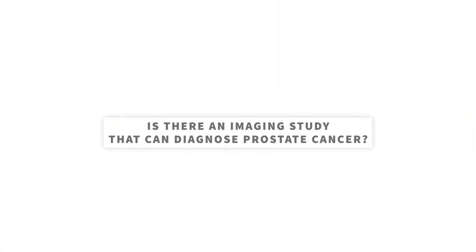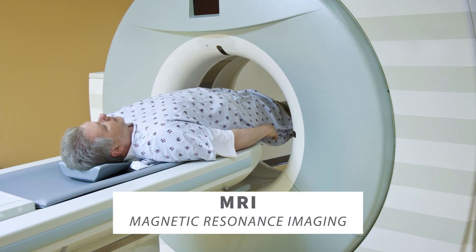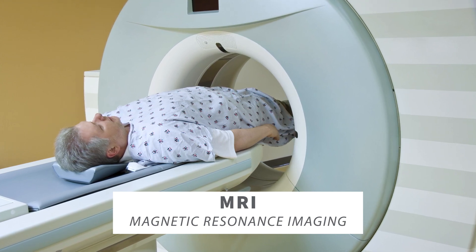Is there an imaging study that can diagnose prostate cancer? Another useful screening modality is imaging the prostate using magnetic resonance imaging, or MRI. Although MRI is not perfect in its accuracy in finding cancer, it can help refine biopsy to target any areas of suspicion seen on MRI to improve the accuracy of the biopsy technique.